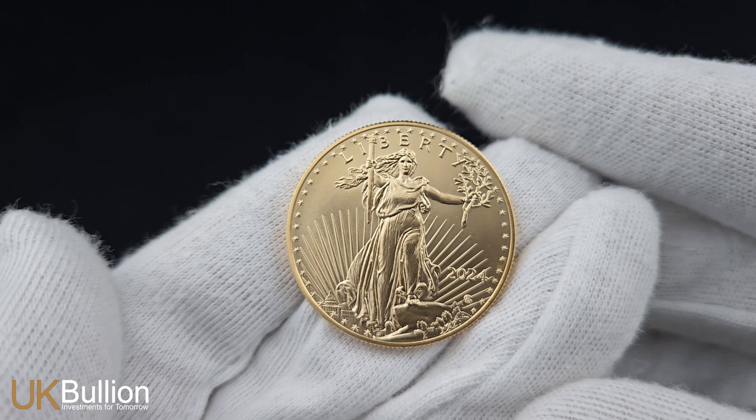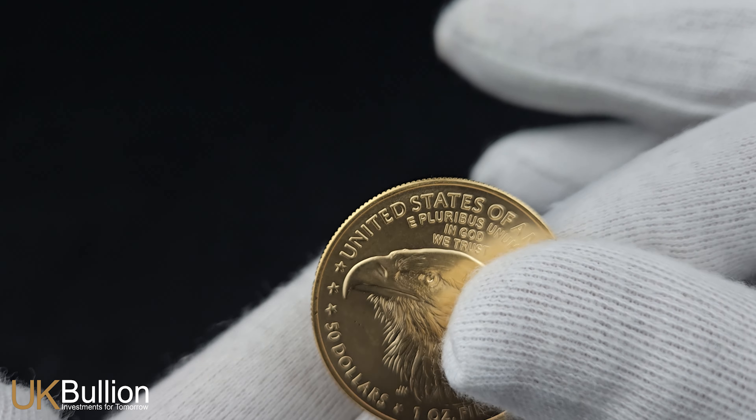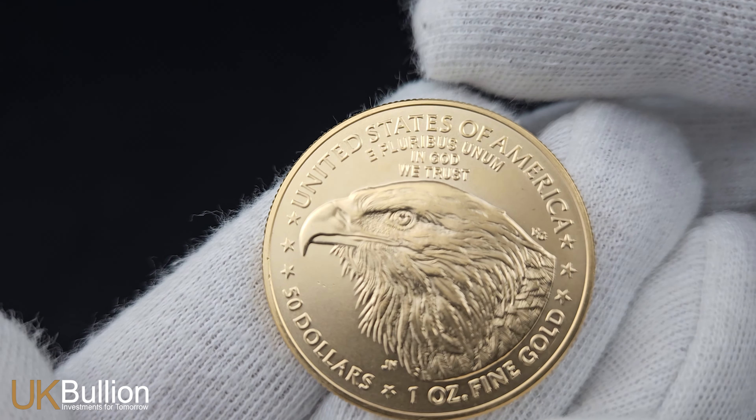Turning to the reverse, the majestic image of a bald eagle dominates the scene. This powerful emblem represents strength, freedom and courage.